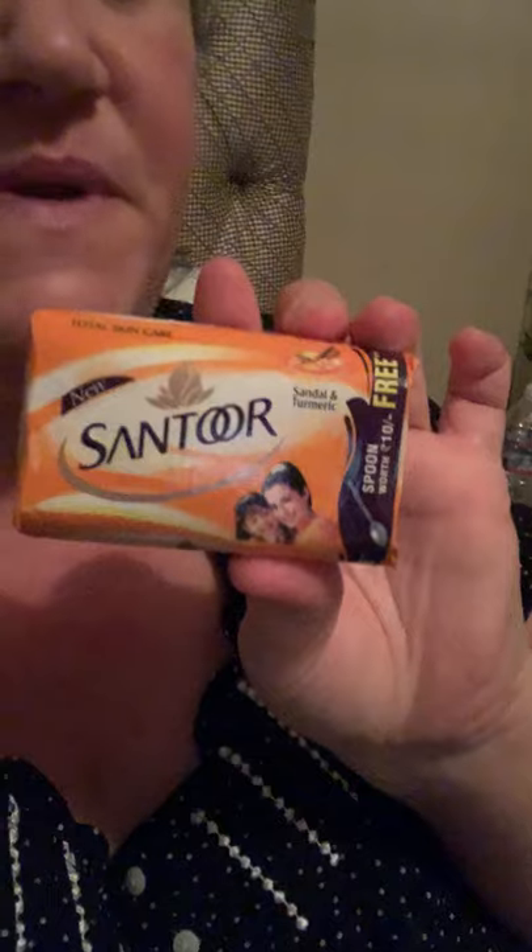I have a bar soap here, and I have some black salt.